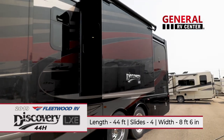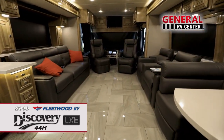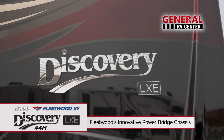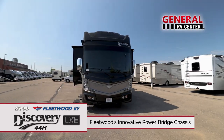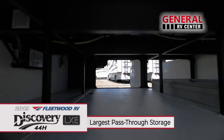From its striking full body paint and graphics to its rich high gloss hardwood cabinetry and moldings, the Discovery LXE 44H is a class act on wheels. Fleetwood's innovative power bridge chassis provides the best performance for handling and reliability in the industry. Thanks to its ingenious raised frame design, it also features the largest pass-through chassis storage.